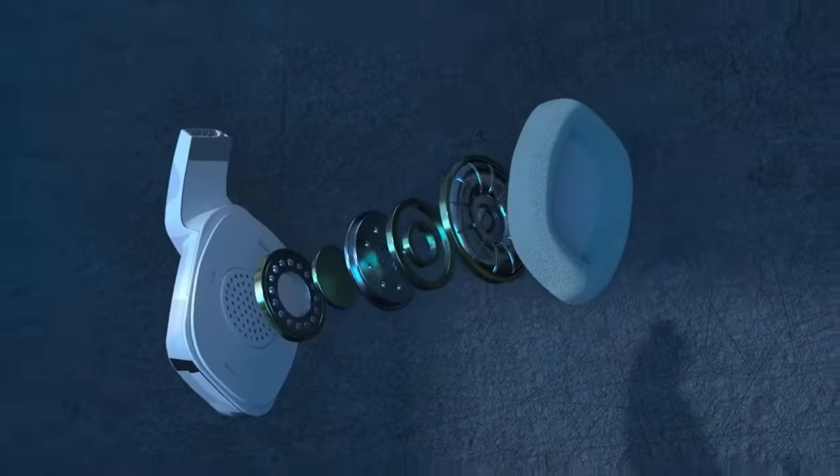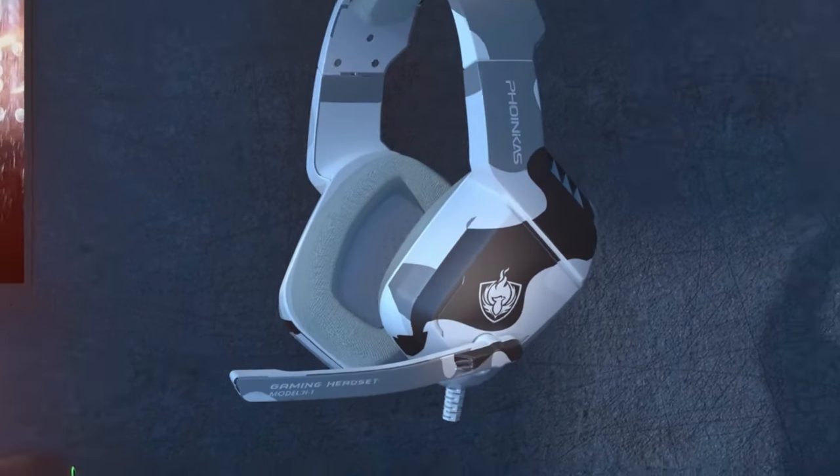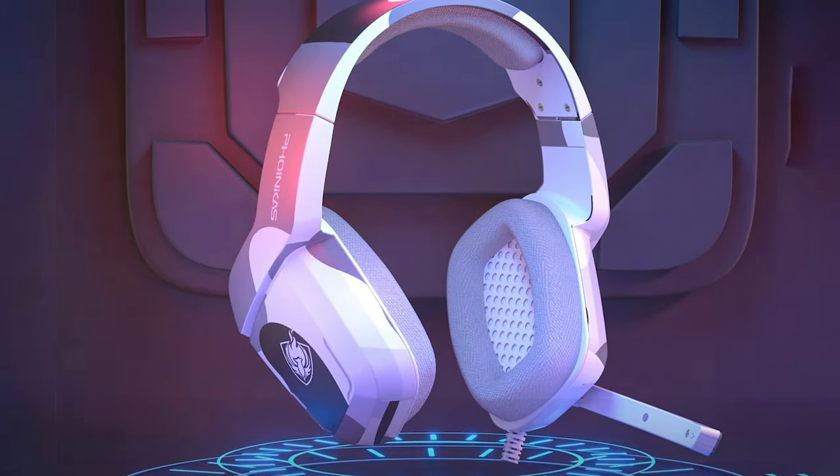Thank you for joining us in our quest for the best budget gaming headsets. If you found this video helpful, please like, subscribe, and hit the notification bell for more gaming gear recommendations. Stay tuned for more exciting content, and may your gaming adventures be epic!